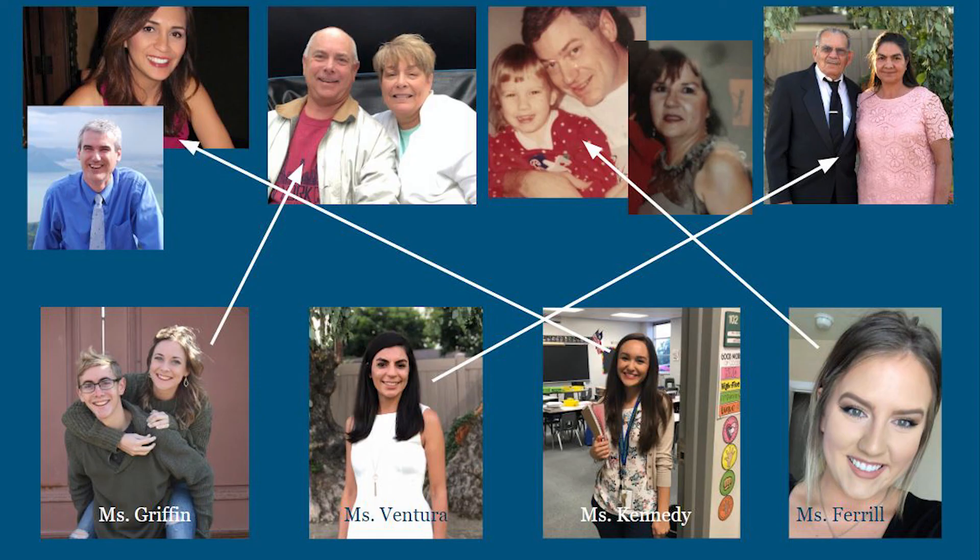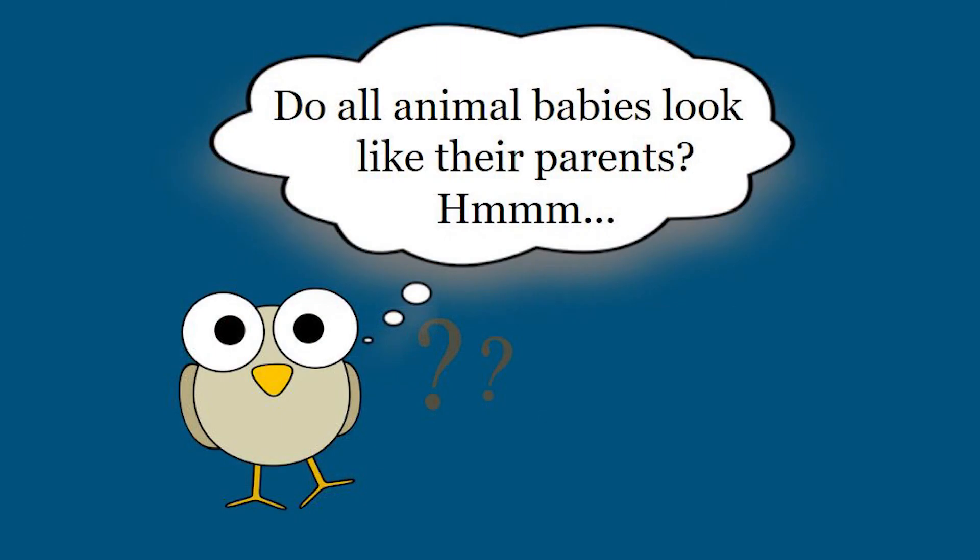Even dimples are a characteristic that passes down from parent to offspring. How neat. Do all animal babies look like their parents? Well, that's a great question. Not all animals look like their parents when they're born. Next week, we'll learn about how some animals look very different and change on their journey to adulthood. I'll see you next time.